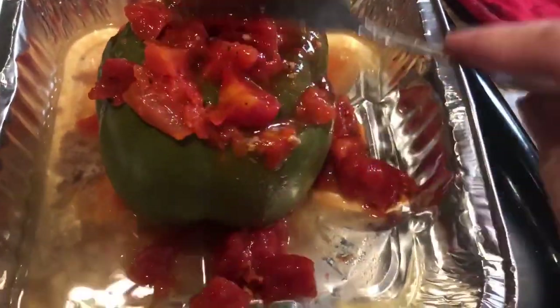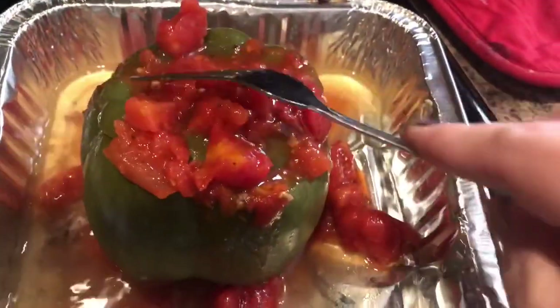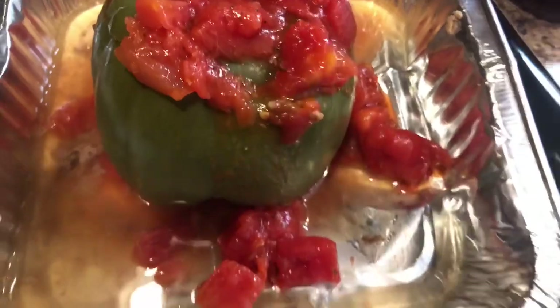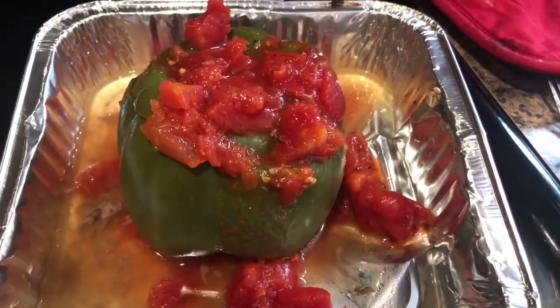I used probably about half a can. Just let it spread out a little bit, and I'm going to throw that back in the oven and let it bake for another probably five minutes or so.